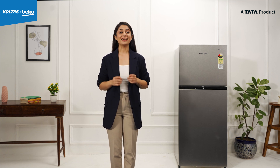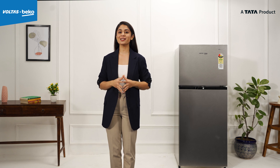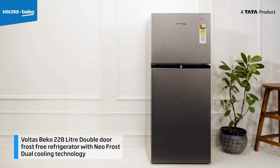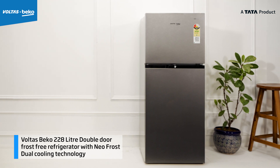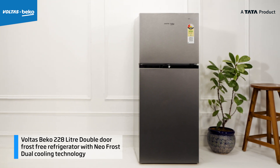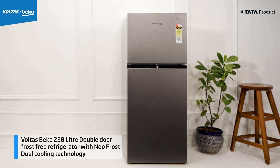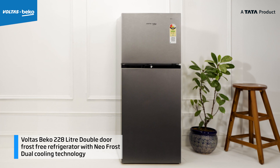Planning to upgrade to a double door refrigerator for your home? Let me introduce you to a kitchen companion that will simplify your daily life. Introducing the Volta Speco 228L double door frost free refrigerator with NeoFrost dual cooling technology that ensures faster and even cooling.